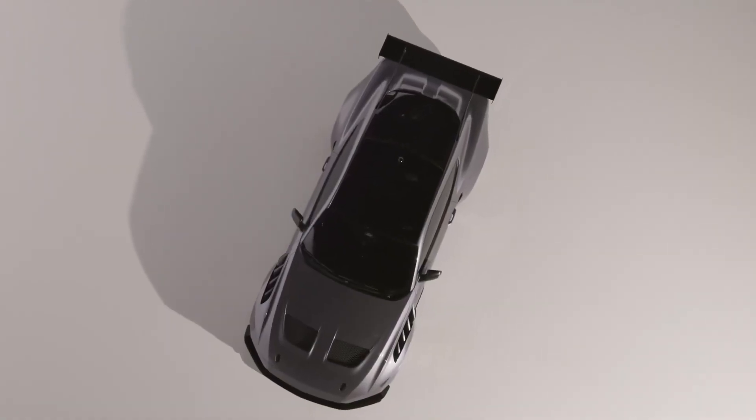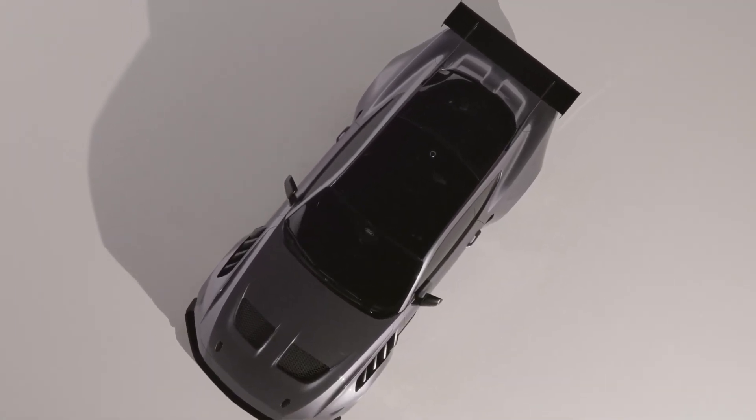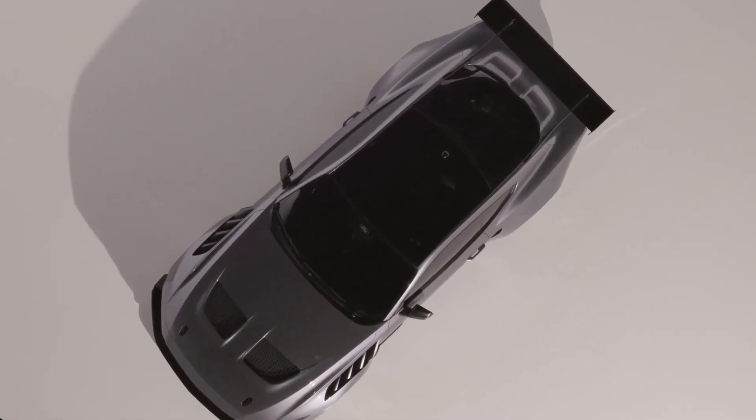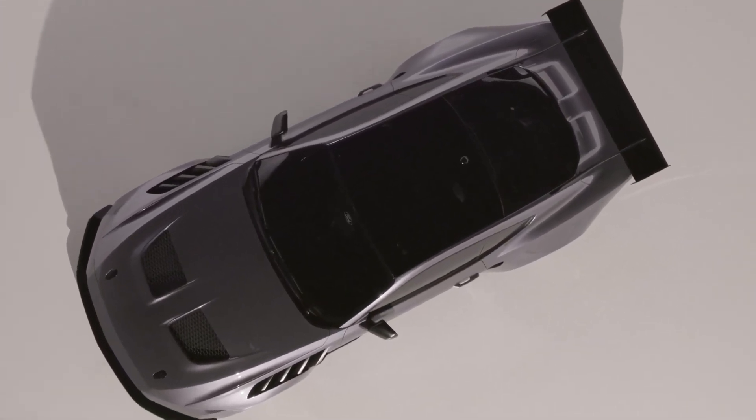The seventh generation of Ford's legendary Mustang muscle car features two enhanced powertrains, a completely new interior, updated chassis hardware, and redesigned recognizable style.